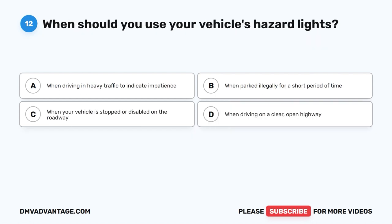Question 12. When should you use your vehicle's hazard lights? A. When driving in heavy traffic to indicate impatience. B. When parked illegally for a short period of time. C. When your vehicle is stopped or disabled on the roadway. D. When driving on a clear open highway.